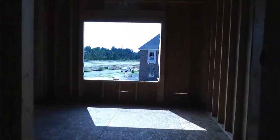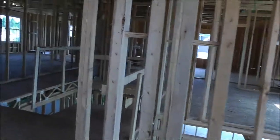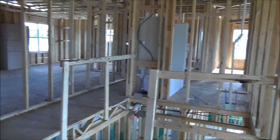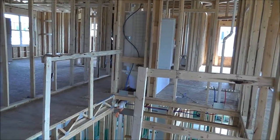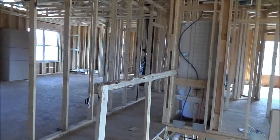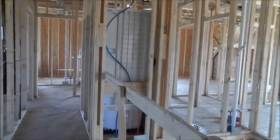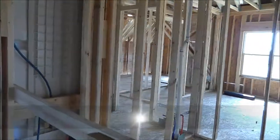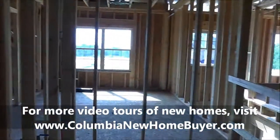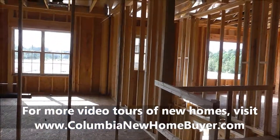All right, I hope you enjoyed this tour on September 19th of the progress on this Whitaker home being built by Mungo Homes. We'll check it out again in the next two or three weeks — it will be either just before walls or just after the walls have been installed. If you want to see more videos like this of homes being built, or completed video tours of new homes and lots of information about new homes for sale in the greater Columbia area, find us online at ColumbiaNewHomeBuyer.com.